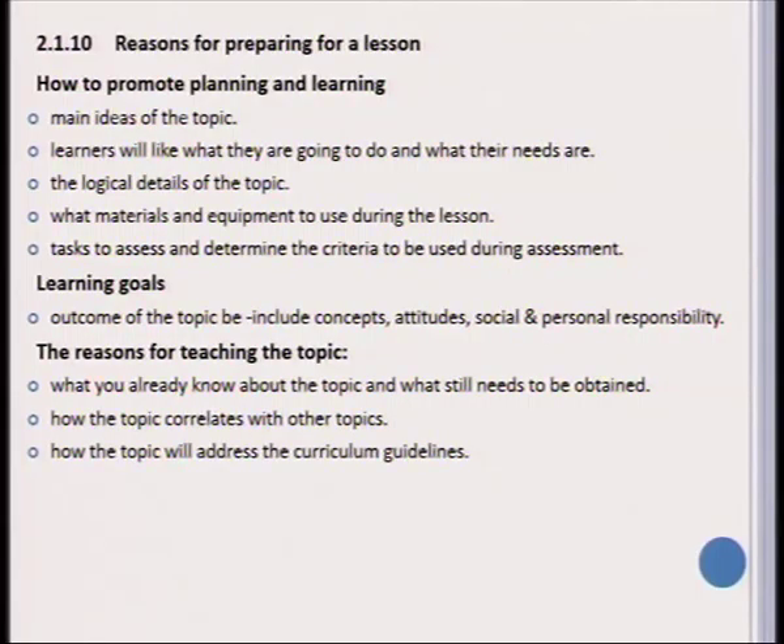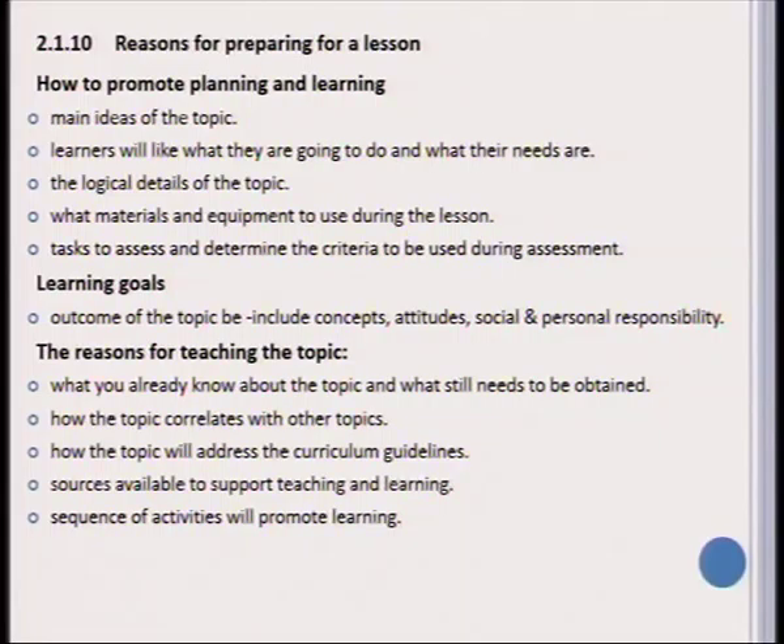Consider how the topic addresses the curriculum guidelines, consider all sources available to support your teaching and the learning of your learners, and consider the sequence of activities that will promote learning best. When preparing for a lesson, there are three main aspects to consider: the learners, the lesson, and the assessment.